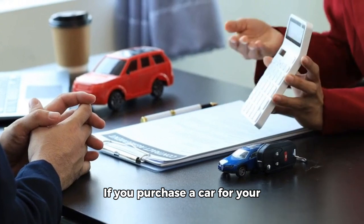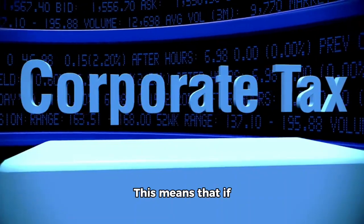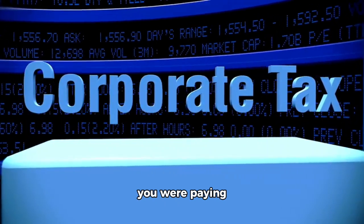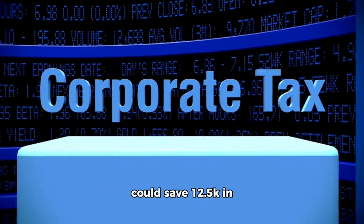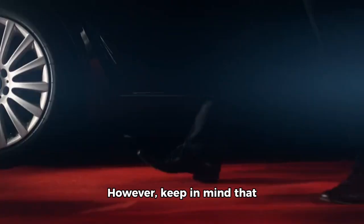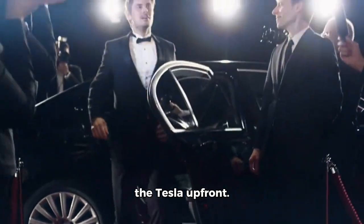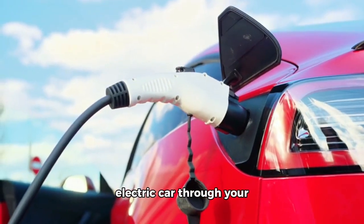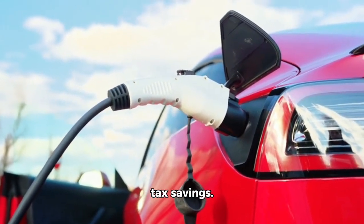If you purchase a car for your business, you can write off the entire cost of the car. This means that if you were paying corporation tax at a rate of 25%, you could save £12,500 in taxes. However, keep in mind that you still need to pay for the car upfront. Despite this, buying an electric car through your business could be a great option considering the tax savings.